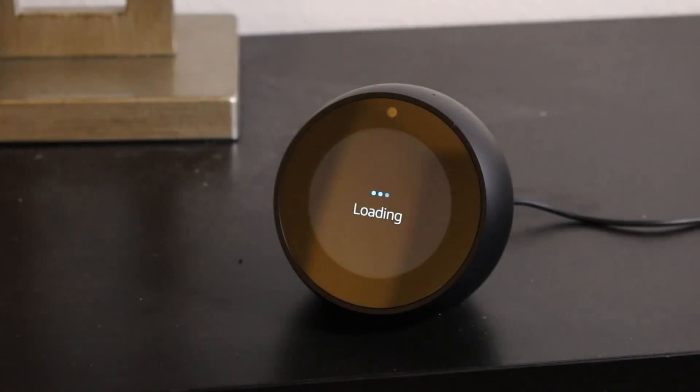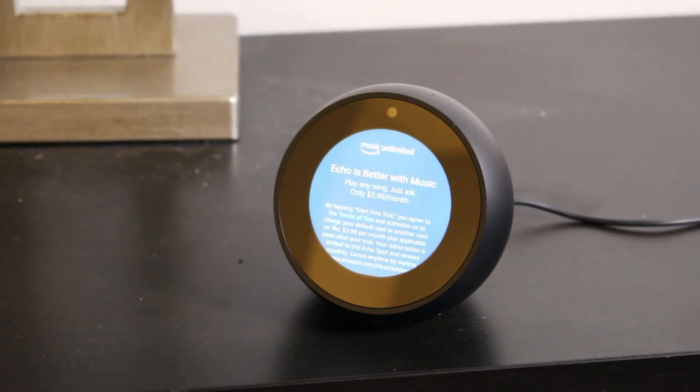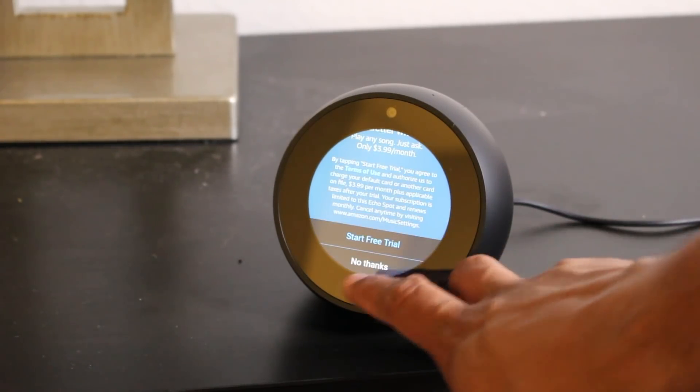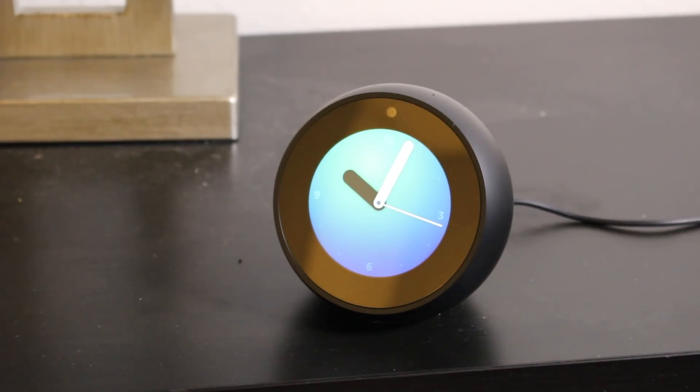All right, so we're officially set up and ready to go. Everything else from here is going to be controlled through your app. It's offering a deal on Amazon's music service — I'm going to say no thanks to that. And here we are at our official clock face, and that's what you're going to see.